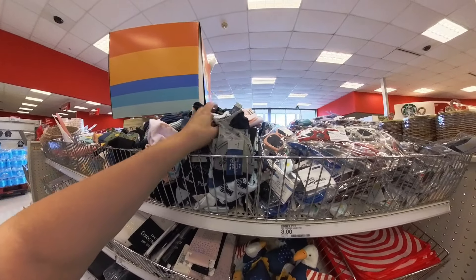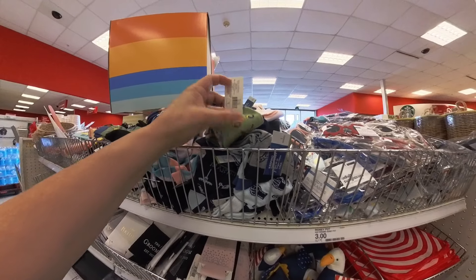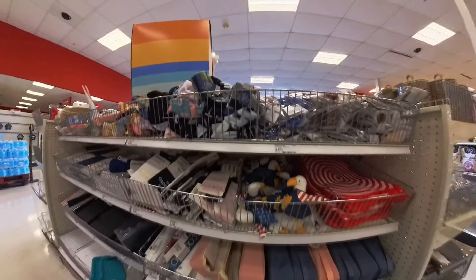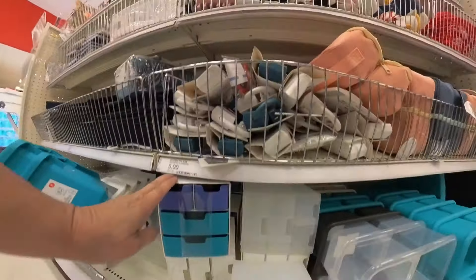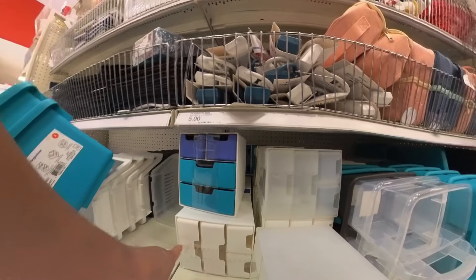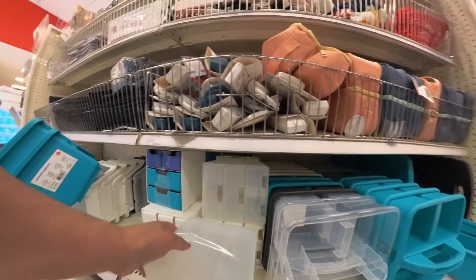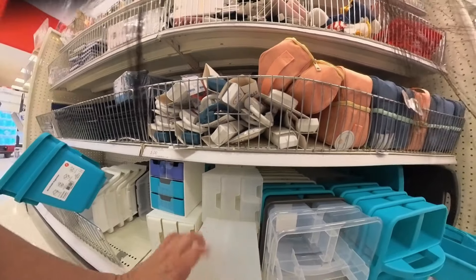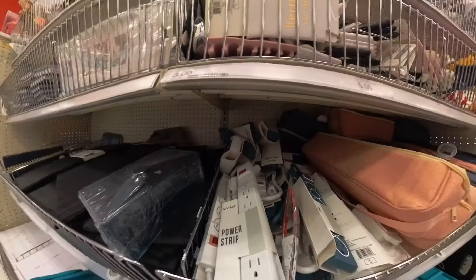More socks here — these are dad socks for a dollar per pair. They have all kinds of themes like golfing and that sort of stuff. More organizers down here. This tray has two little ones and two bigger ones, and then this one has three large compartments. Nice durable plastic — these are five dollars. And then a power strip over there.